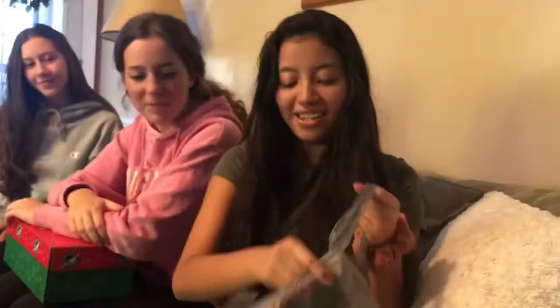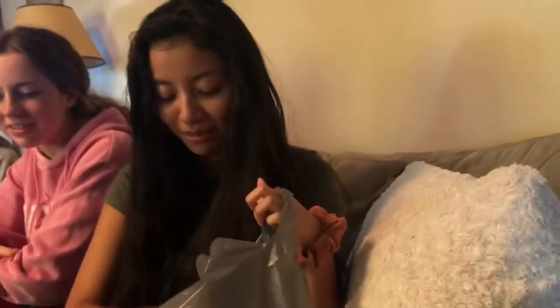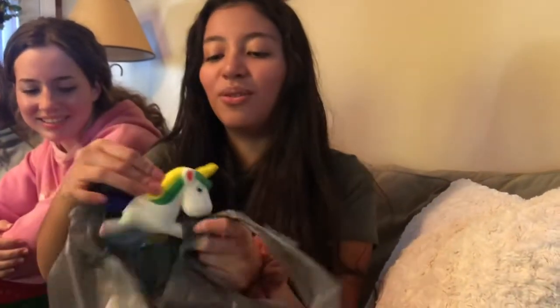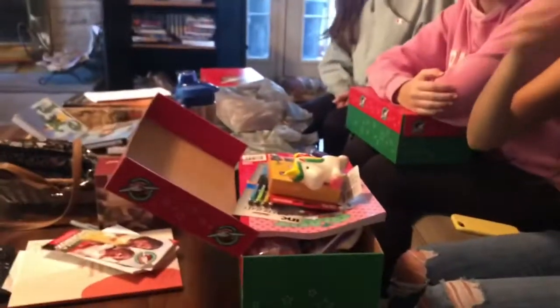I got them a coloring book — it's pretty big, but I'll make it fit. And then I got the other Barbie, and then pencils for school, and then another box of crayons — it has 36 so it should last for a while. And then the last thing is a unicorn — aw, that is so cute!